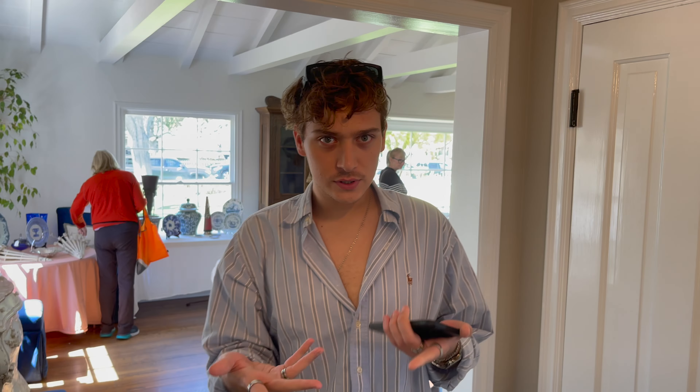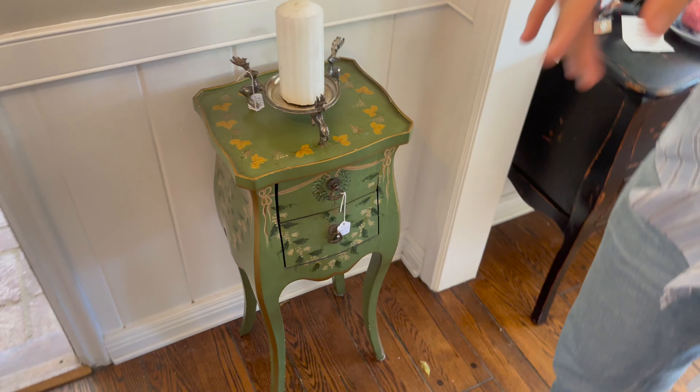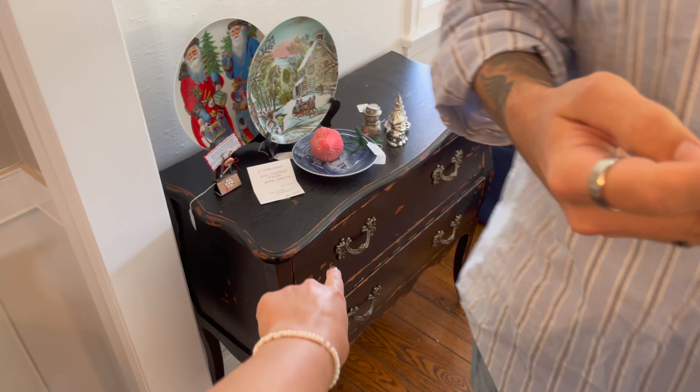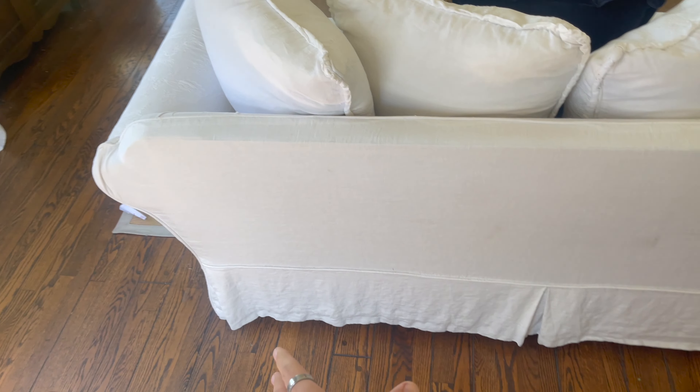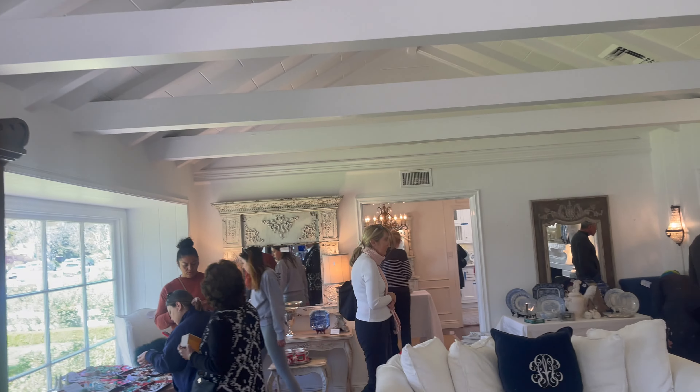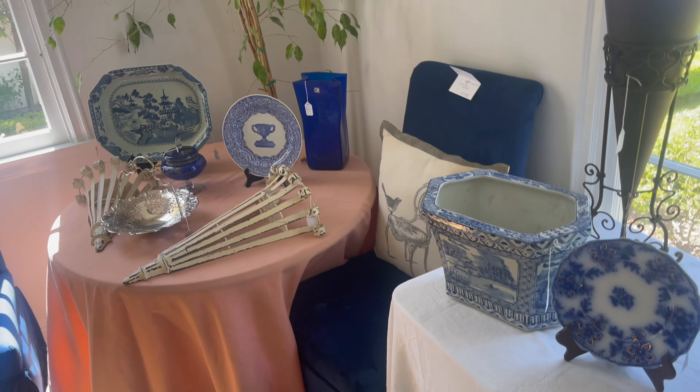Look at the door! Everything in the house is for sale - they have little tags on things. What you do is you put your name on it if you want to buy it, and then you can get it at the end. You guys, this is a Nancy Myers movie! I love a sofa with a slipcover. Look at the mirror, the series, the music.